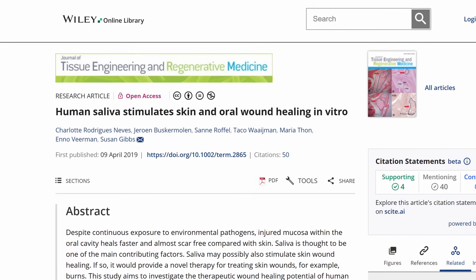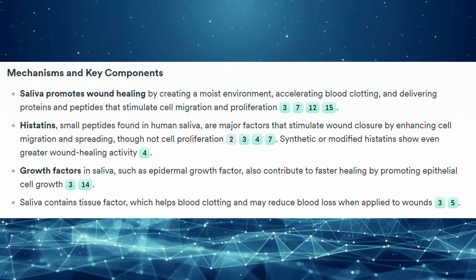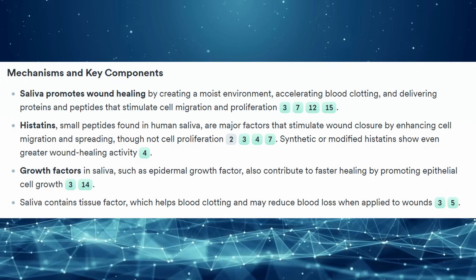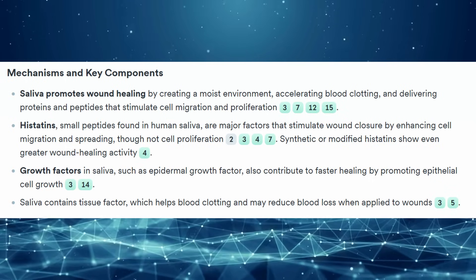When I see that movie scene where they're chewing up plants to stuff in the wound, I'm going to think — that's legit, depending on what plant it is. I also did a quick dive into whether saliva helps with wounds. Licking your wounds in the lab actually has a lot of research behind it. Saliva promotes wound healing by accelerating blood clotting and delivering proteins and peptides that stimulate cell migration and proliferation — particularly histatins, small peptides found in saliva that stimulate wound closure. There's also tissue factor in saliva that could help with clotting. Though I wouldn't suggest doing that when modern medicine is safer.